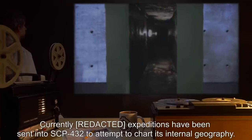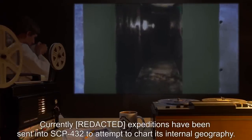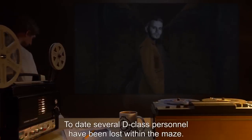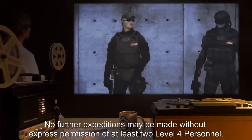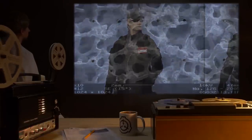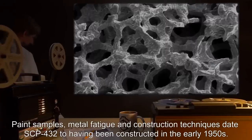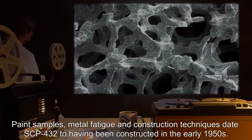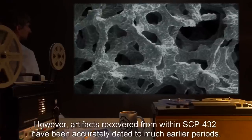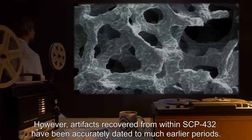Currently, expeditions have been sent into SCP-432 to attempt to chart its internal geography. To date, several D-class personnel have been lost within the maze. No further expeditions may be made without express permission of at least two Level 4 personnel. Paint samples, metal fatigue, and construction techniques date SCP-432 to having been constructed in the early 1950s. However, artifacts recovered from within SCP-432 have been accurately dated to much earlier periods.